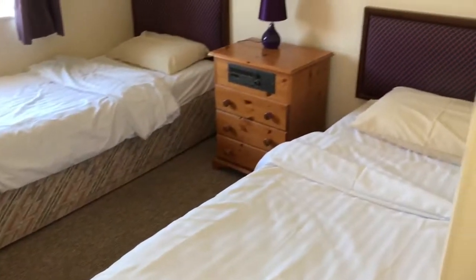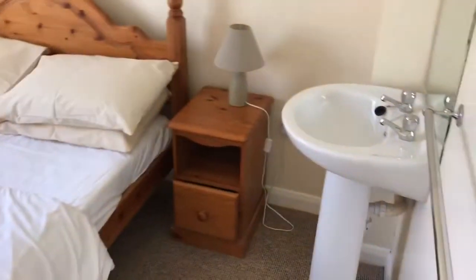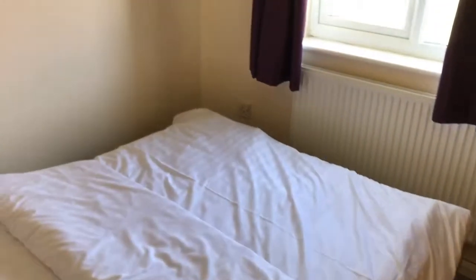Then we've got the twin bedroom, a nice bright bathroom with a toilet next door, and the master bedroom. We know it's a master bedroom because there's a sink in there and it has the most floor space — it's definitely the one you want actually. And then the other smaller double bedroom.